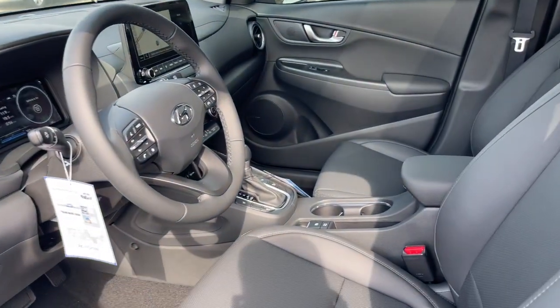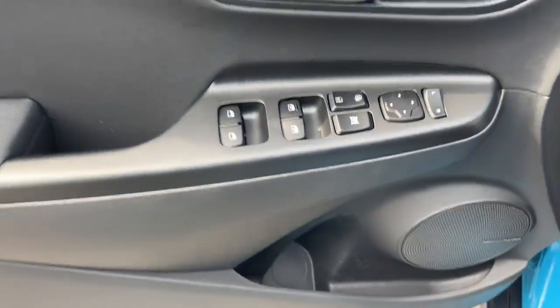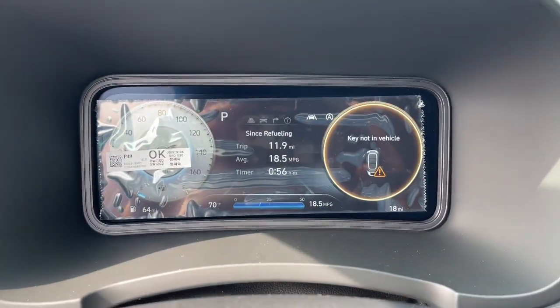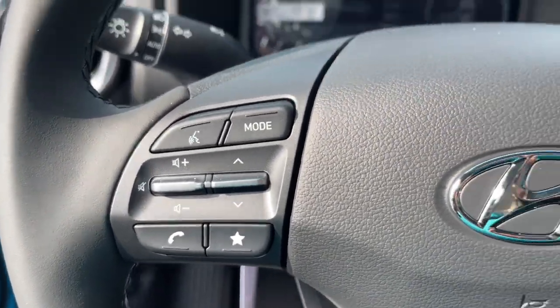These are just some of the great options this vehicle comes with: navigation system, keyless entry, sunroof/moonroof, satellite radio, premium sound system, heated mirrors, steering wheel audio controls, power driver's seat, alarm, and aluminum wheels.